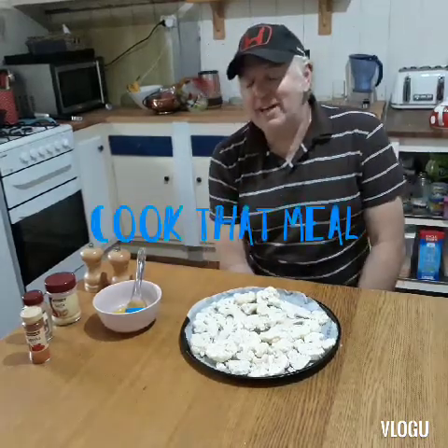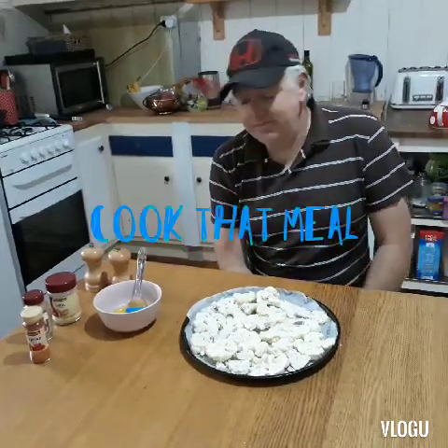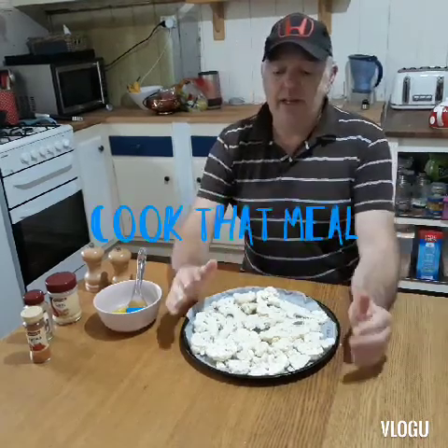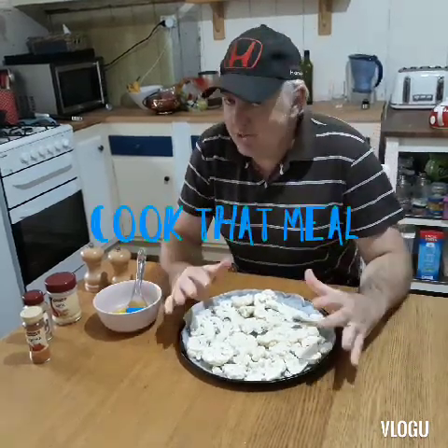Hi, welcome to Cook That Meal. At the moment we've got a roast in the oven and we've got some jacket potatoes on. We're actually going to make some aioli to go with them, but this is not aioli in front of me.